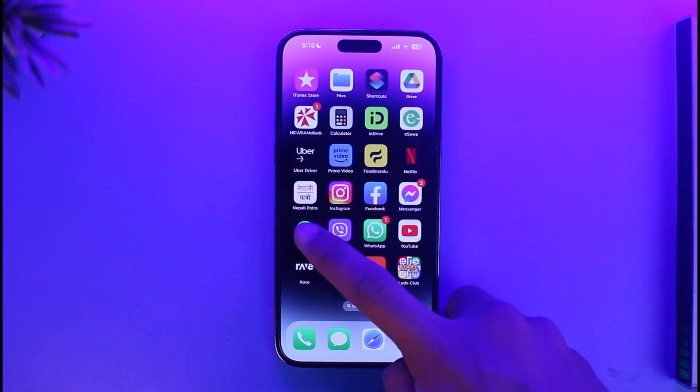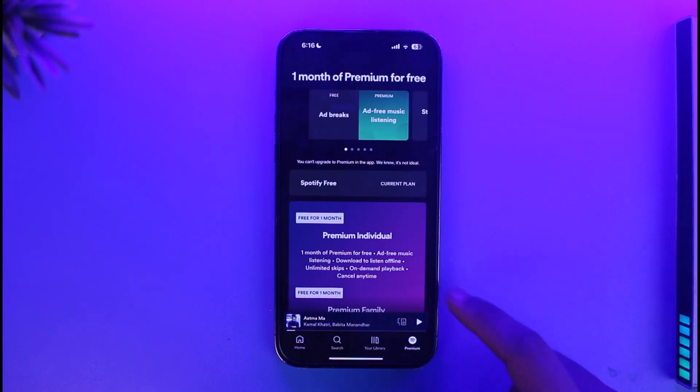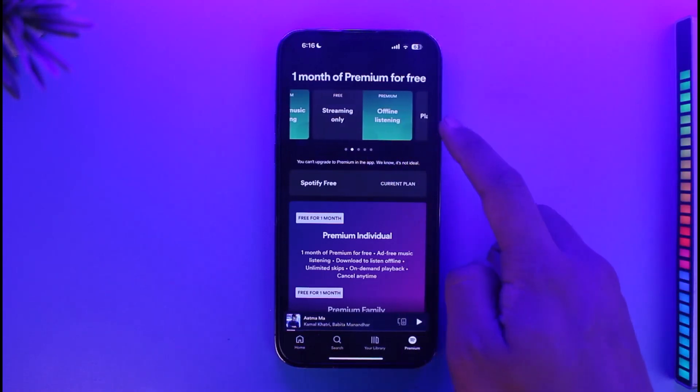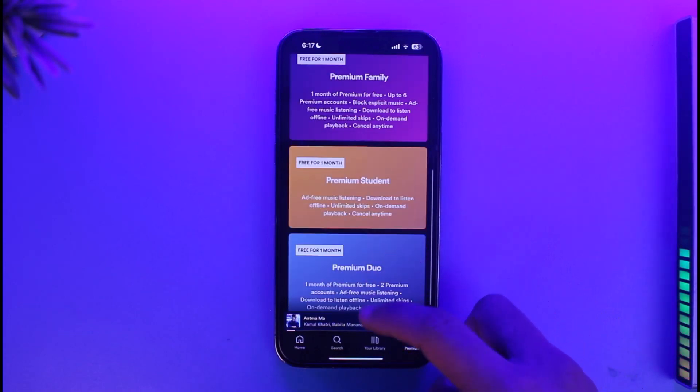In order to buy Spotify Premium on iPhone, you first have to understand that you will not be able to get the premium from the Spotify app itself. You can see I have the free version — it asks me to upgrade, but there is no upgrade button.